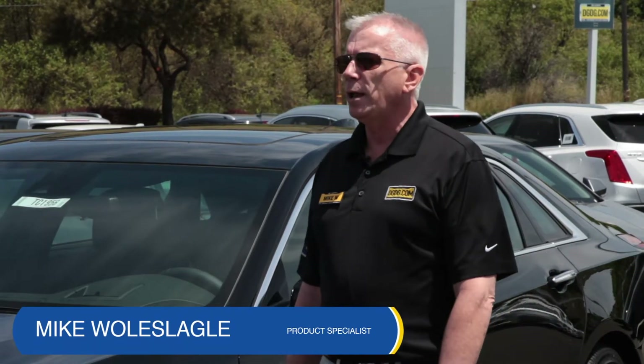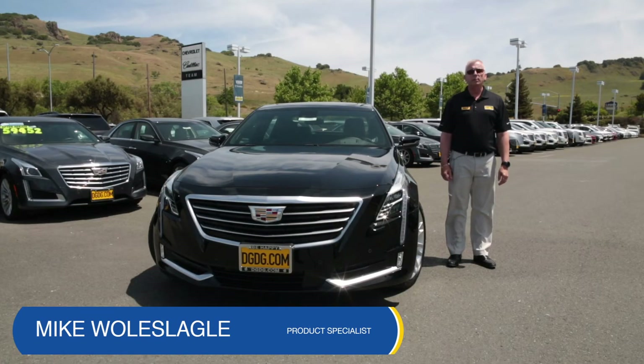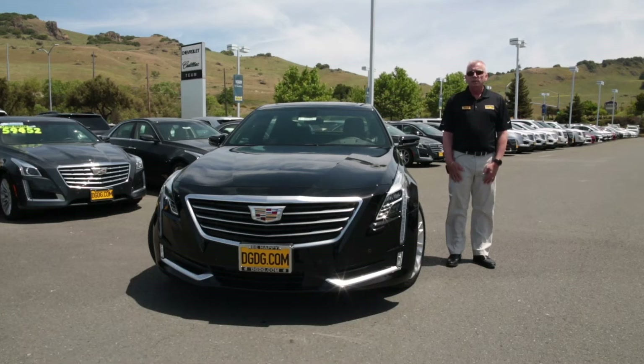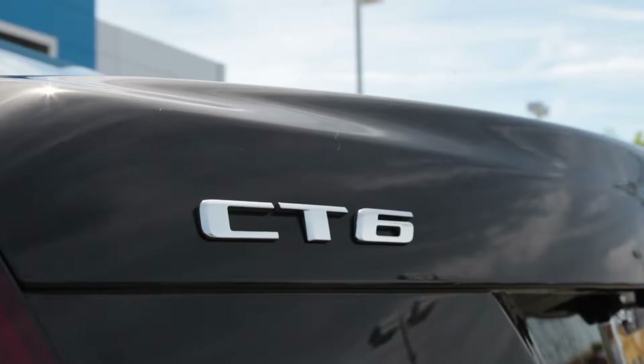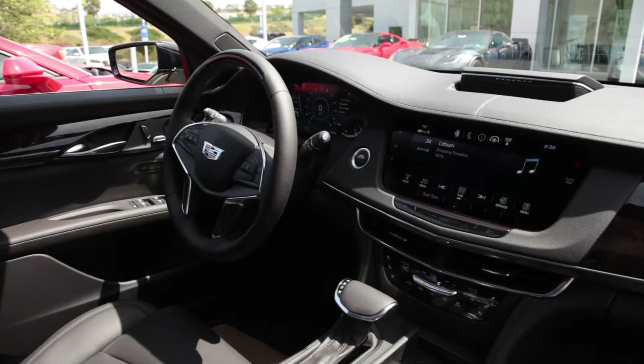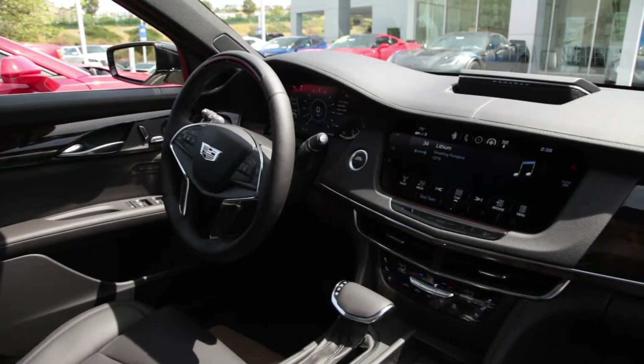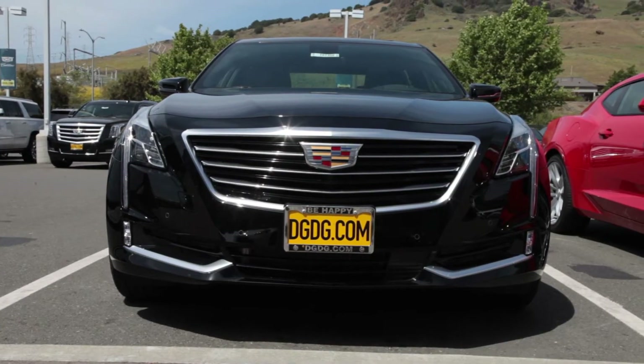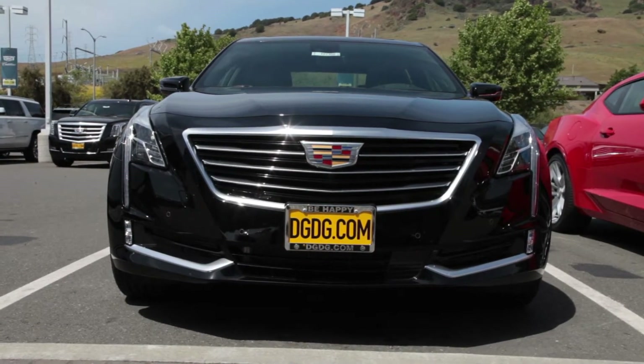Hi, my name is Mike Woltz-Legel. I'm a product specialist here at Team Cadillac in Vallejo, a proud member of the DGDG family. Today we're going to go over a feature of the CT6 called Super Cruise — semi-autonomous driving, the first in the industry of fully hands-free driving. So let's hop in and go hands-on with the Super Cruise.